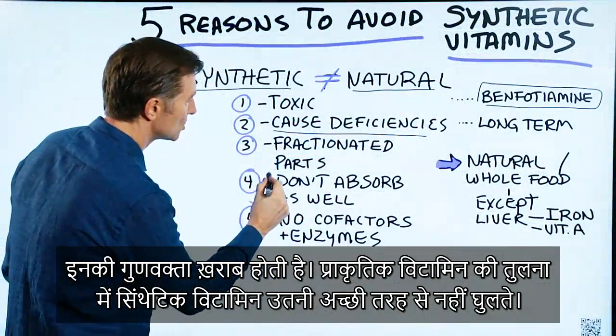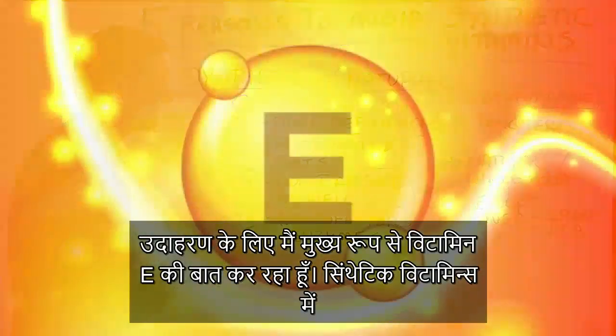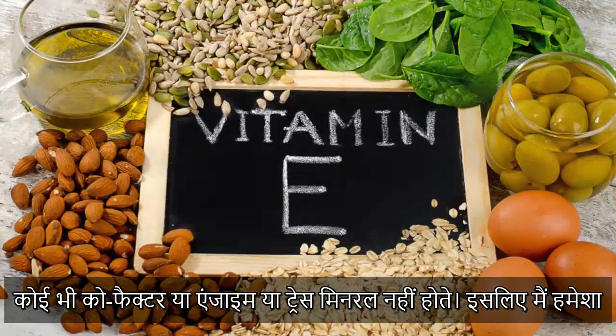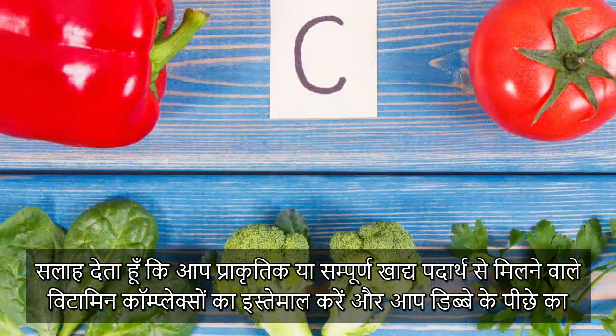Synthetic vitamins also do not absorb as well as natural vitamins — primarily, I'm talking about vitamin E, for example. Also, in synthetic vitamins there are no cofactors, enzymes, or trace minerals. So I always recommend natural or whole food vitamin complexes.